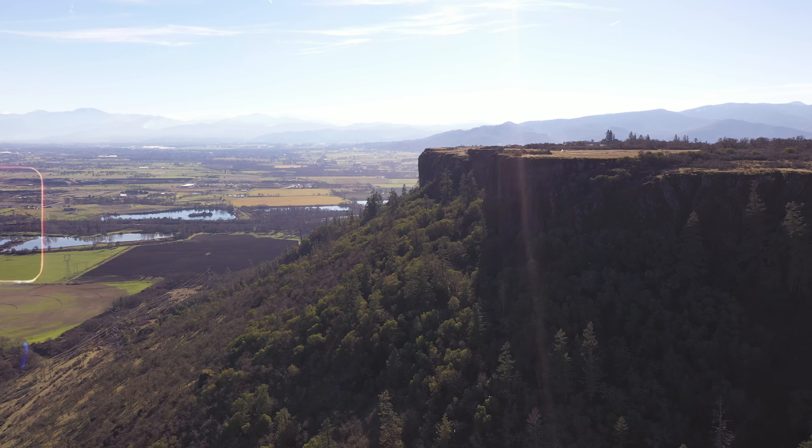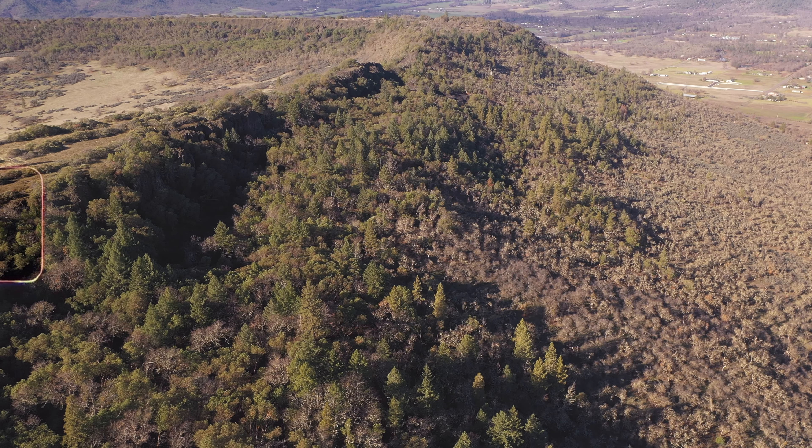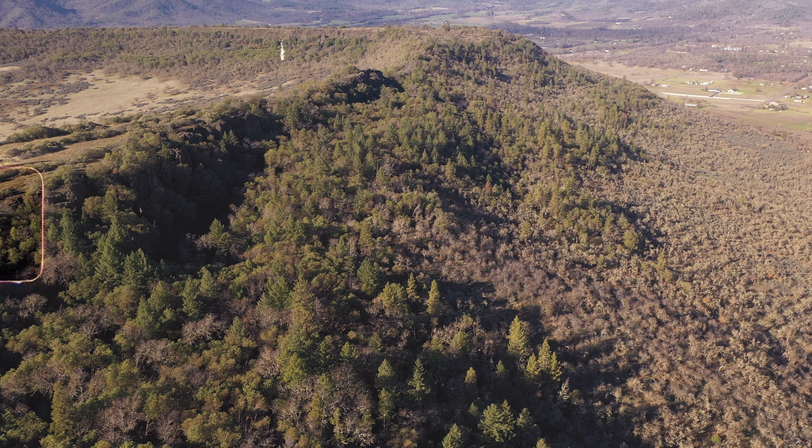We made it up to the top of Lower Table Rock. I have to say, I was wrong — this is definitely not the less intense of the two. It was actually probably steeper and definitely longer. We did make it in about 30 minutes though, the same time, but I think that was just because we were hustling. Definitely a little bit more intense on this one in my opinion.